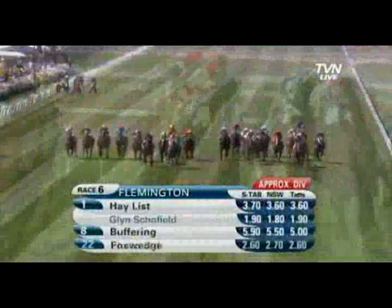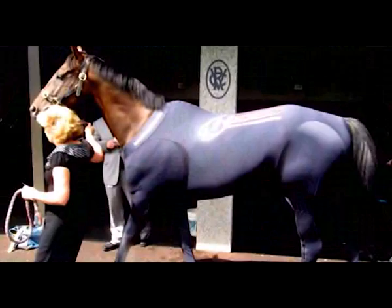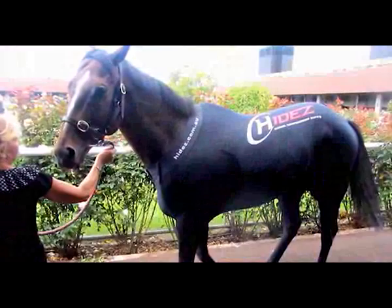We also used the suit extensively on Hay List, who went on to win the Newmarket recently. The Hyde suit — we found when we put it on after exercise, it reduces muscle soreness, it's really great for the hamstrings, it pulls the blood to the internal organs, and I've just found it really, really good for recovery. It's just marvellous.